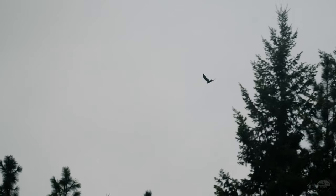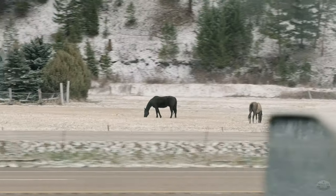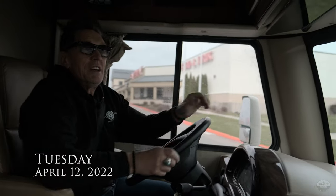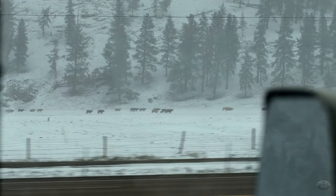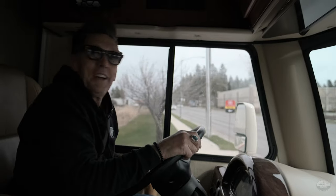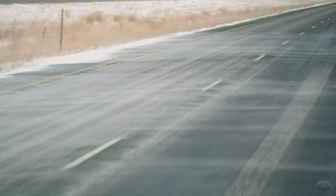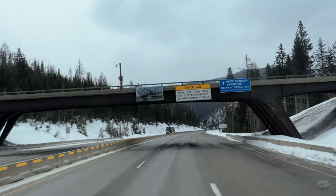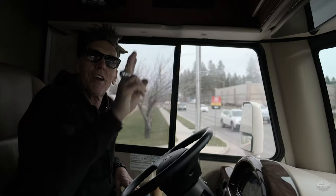We're heading out of Coeur d'Alene and today we are on a journey to Idaho Falls. We're gonna hook up with our good friend Eric Daw out there, and there's another gentleman who has a treasure trove of amazing Gibsons and Fenders from the 1950s. The only downfall is the weather report says there's horizontal snow in Idaho Falls and on the way, so we're getting on the road and heading that way.